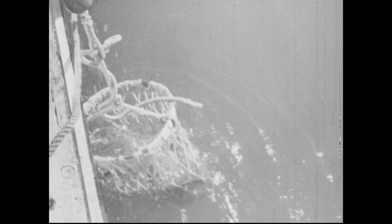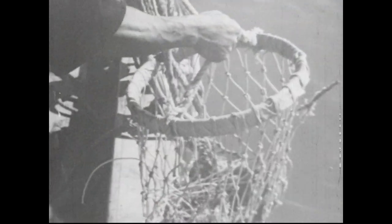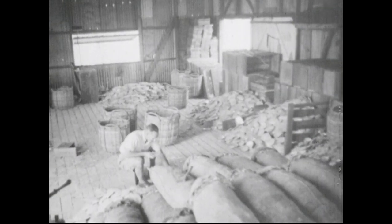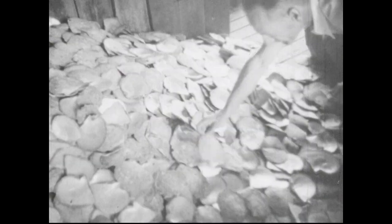The principal product is pearl shell or mother of pearl. The giant oysters are gathered from the seabed by the diver, who sends them aloft in a net to be opened aboard the lugger. The pearling grounds of Darwin, Queensland and Broome produce every year pearl shell worth a quarter of a million pounds. This valuable industry depends on the men who risk their lives for the treasure of the sea.